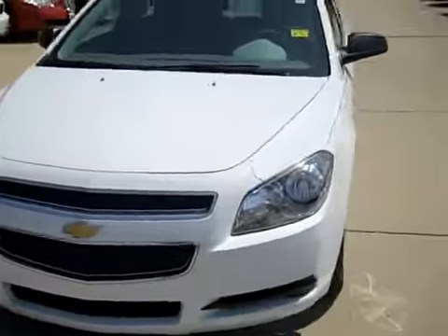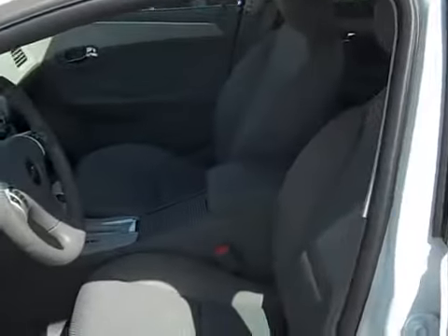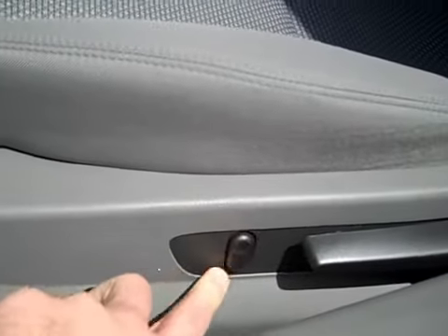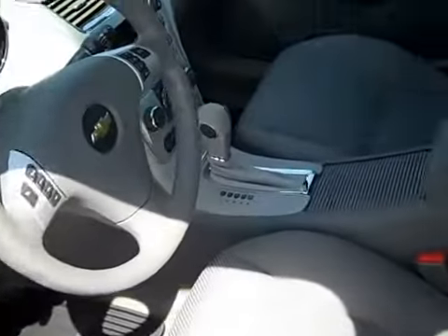It is just perfect inside and out. Now let's check out the interior and see what you get. It has a nice gray cloth interior, and it's in perfect shape — super clean. Power adjustable driver seat with power height adjustment and power lumbar. All-weather floor mats all around.